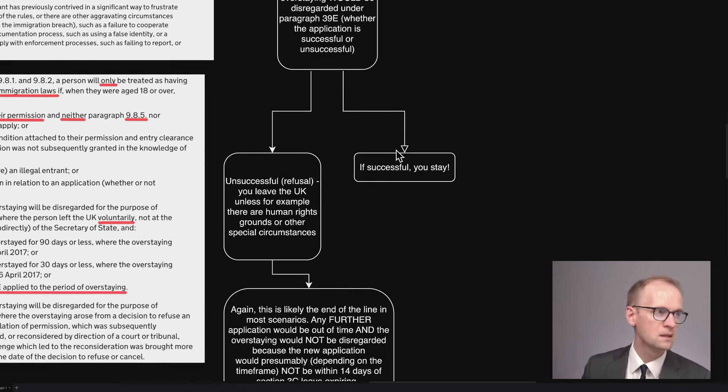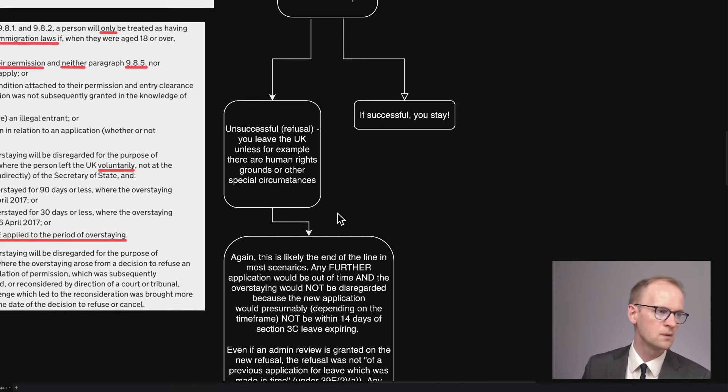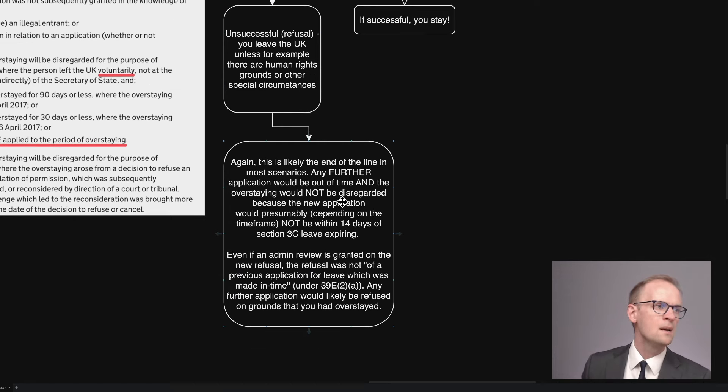Now if that new application is unsuccessful — so you get a refusal — then you need to leave the UK unless, again, there are special circumstances or a human rights application. But again, this is likely to be the end of the line in most scenarios. Any further application would be out of time, and the overstaying would not be disregarded, because the new application would presumably not be within 14 days of the Section 3C leave expiring, because you would have waited for a period.